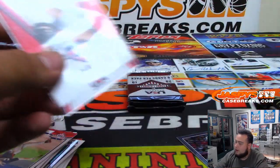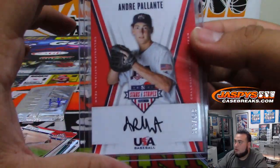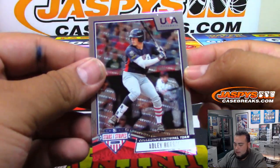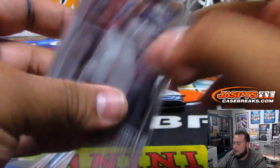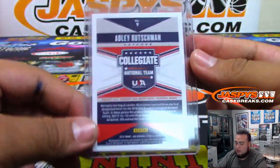My thing is that when you get double the autographs you're gonna get an extra relic, which is good. Adley Rutschman — that's a number one overall pick, I hear. Oregon State. That's a good one to get.